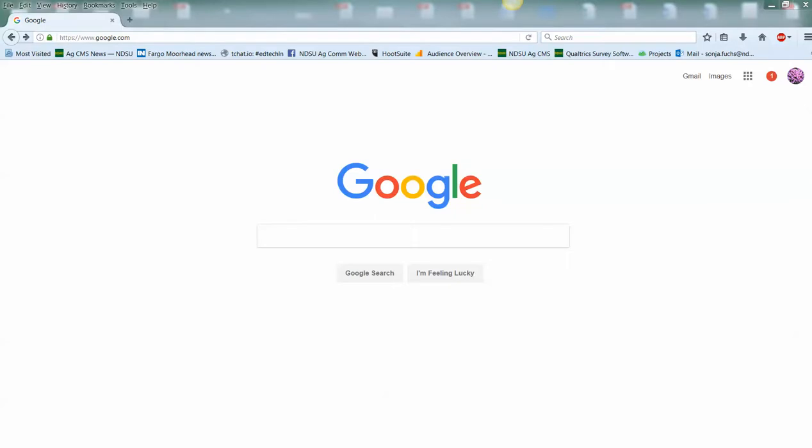Hi, Sonia Fox, Web Technology Specialist with NDSU AgCom. Wanted to show you some tips and tricks to getting around on the web a little more quickly than you might be. In working with people, I'm noticing that some people are putting in a full, formally structured URL for pages they want to get to.